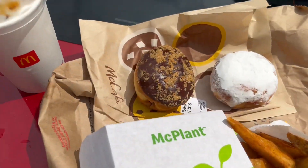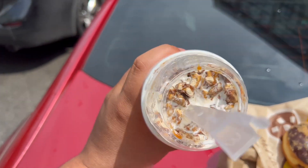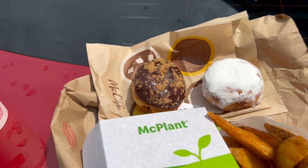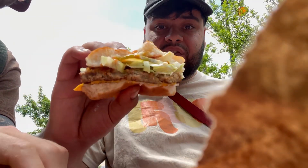All right, here we have everything — we got the McPlant, we got the loaded wedges, we got the McFlurry, and these pastries. Let's get into it.